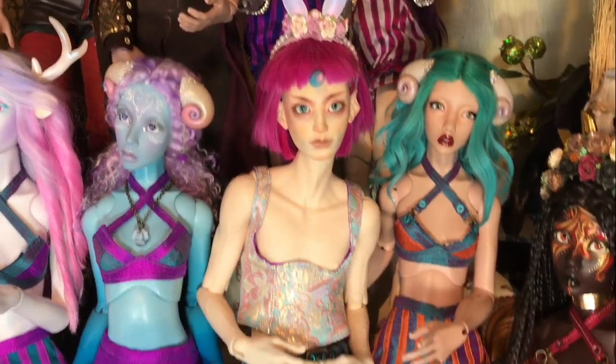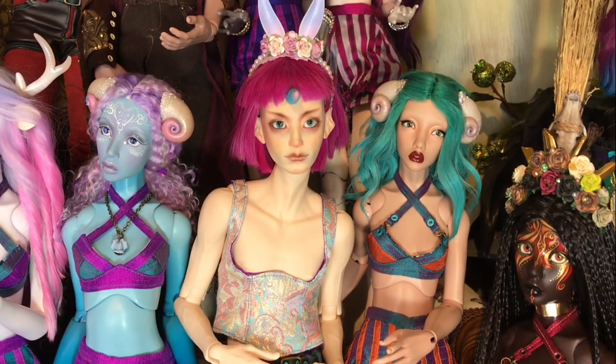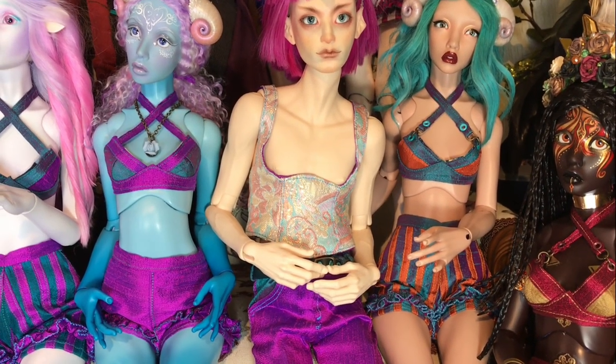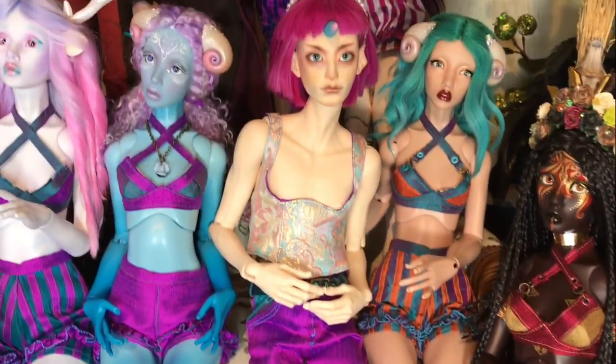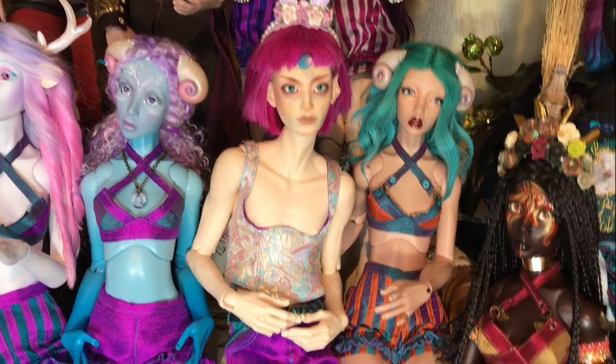This amazing guy is my Napalm Dolls Chroma, and he is on a Doll She Fashion Con body that suits him perfectly. It is an amazing hybrid — I love this guy.